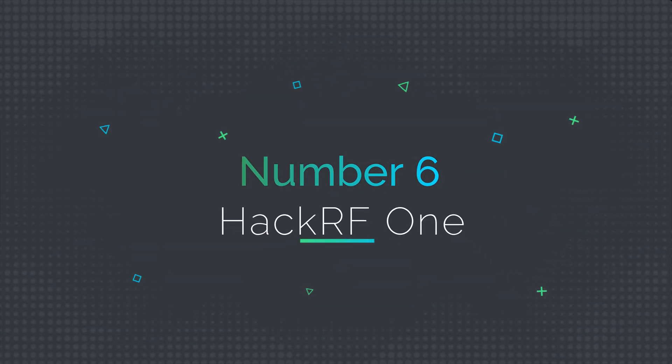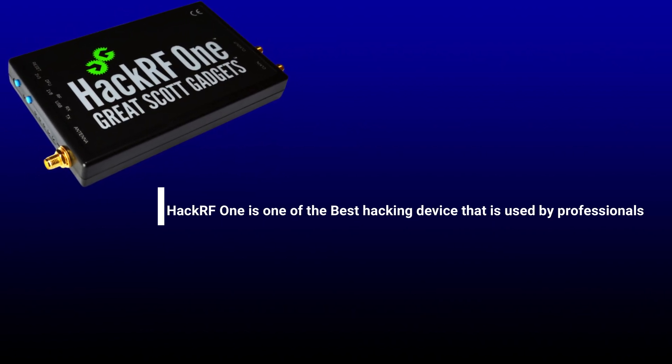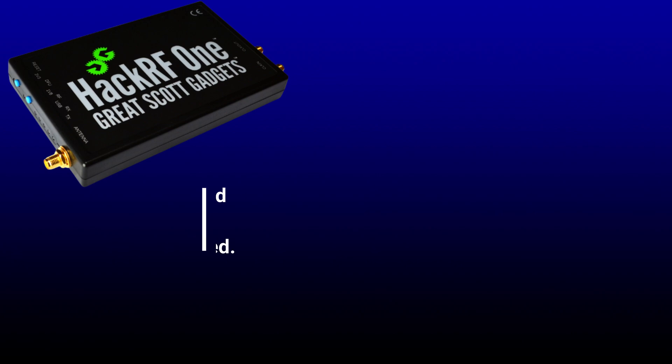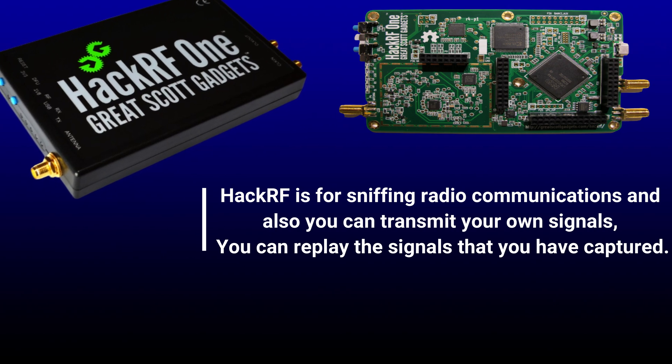Number 6: HackRF One. HackRF One is one of the best hacking devices used by professionals. HackRF is for sniffing radio communications, and you can also transmit your own signals and replay the signals that you have captured.